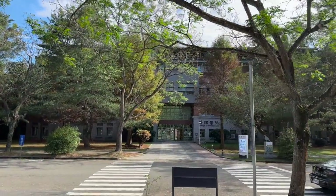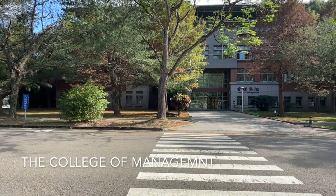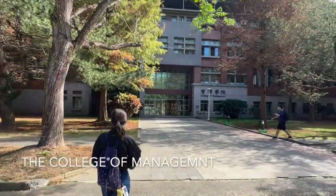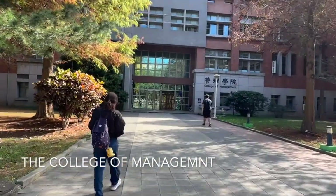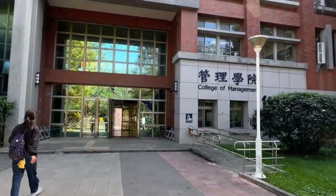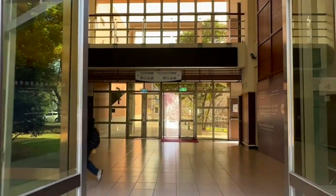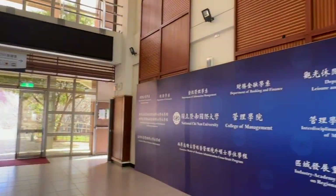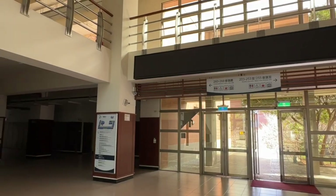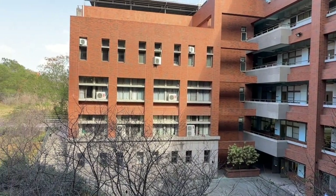Right now we are heading to our college. This is the most familiar college for us, so let's see what we do. It is a five-story building and most of the classrooms are on the second floor.